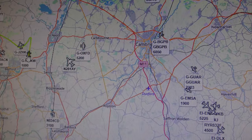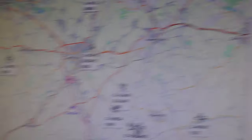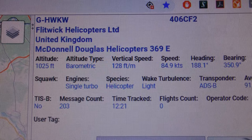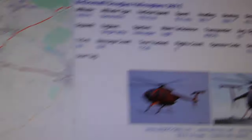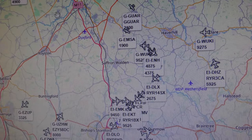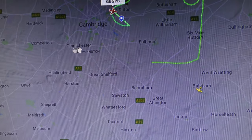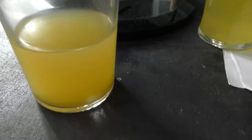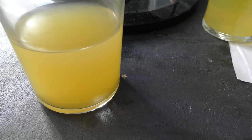There's one way over there — it wouldn't be that, it couldn't have got that far. It's definitely not that. G-HWKW, Donald Douglas helicopter — no. Helicopter is not on ADSB. Helicopter is not on flight radar. Let me try one other thing.